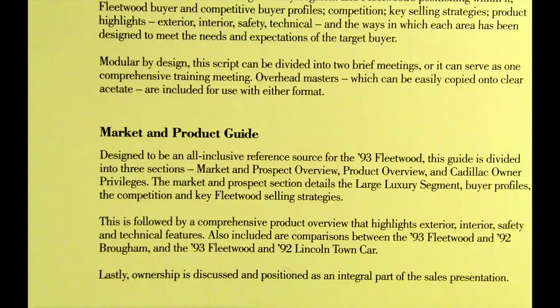Market and product guide: designed to be an all-inclusive reference source for the 1993 Fleetwood, this guide is divided into three sections — market and prospect overview, product overview, and Cadillac owner. The market and prospect section details the large luxury segment, buyer profiles, the competition, and key Fleetwood selling strategies. This is followed by a comprehensive product overview highlighting exterior, interior, safety, and technical features, as well as comparisons between the 1993 Fleetwood and 1992 Brougham and the 1993 Fleetwood and 1992 Lincoln Town Car.